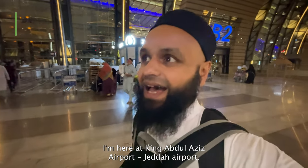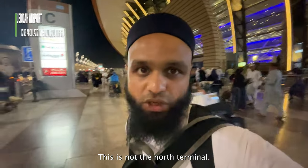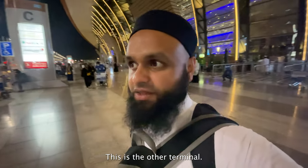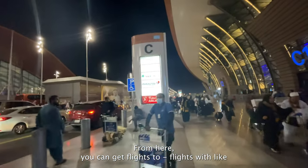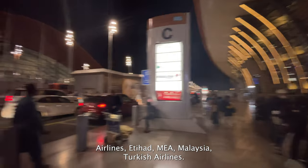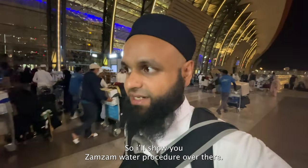Assalamualaikum guys, I am here at King Abdul Aziz Airport, Jeddah Airport. This is not the north terminal — keep that in mind. From this terminal you can get flights with Saudi Airlines, Etihad, MEA, Malaysia Airlines, and Turkish Airlines. I'm going to the north terminal in a little while.